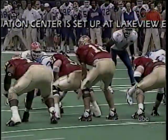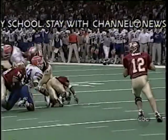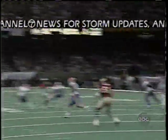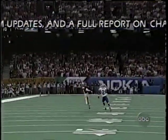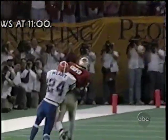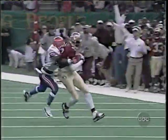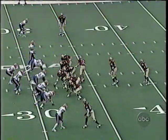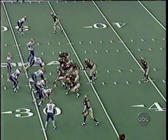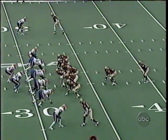The Gators blitz to stop the run but Florida State is ready for it. They go big time down the field — an excellent throw and catch, a great way to start. A 55-yard reception, pass and run, and they put it on the 32 of Florida. First down for the Seminoles.